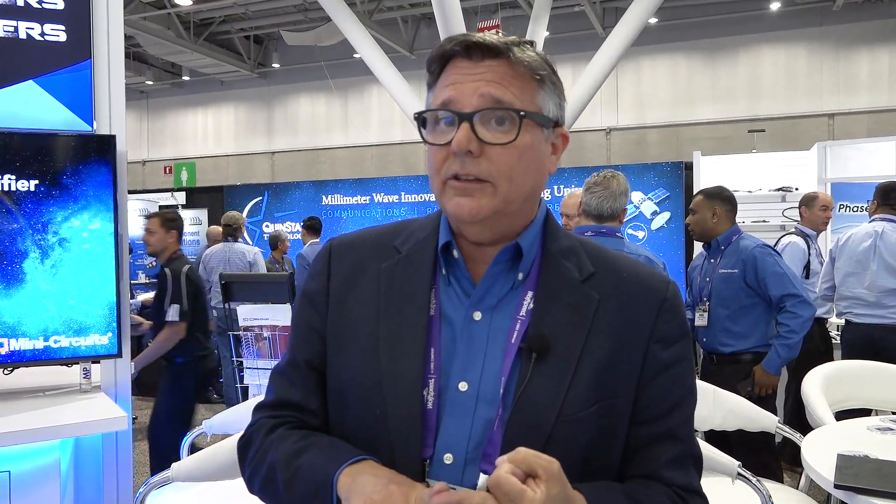But our MMIC products aren't only just for amplifiers. Over the last year we've increased the offering in passive parts like power splitters, couplers, and even our connectorized surface mounted attenuators.